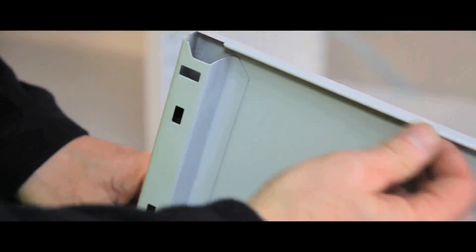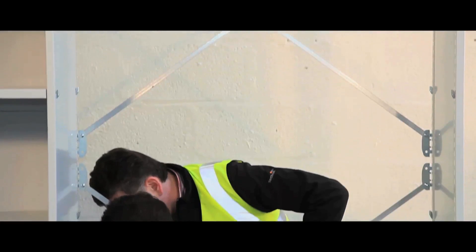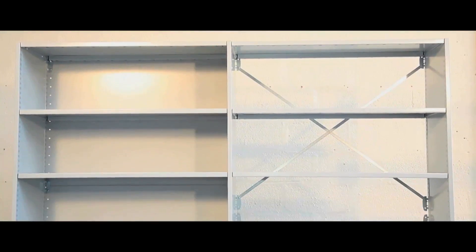Its smooth flush edges eliminate snagging, keeping your storage in good condition, and a drilled frame makes it easy to adjust the height to match your application. It also has a BioCoat layer, which helps prevent cross-contamination, giving you peace of mind in hygiene sensitive environments.